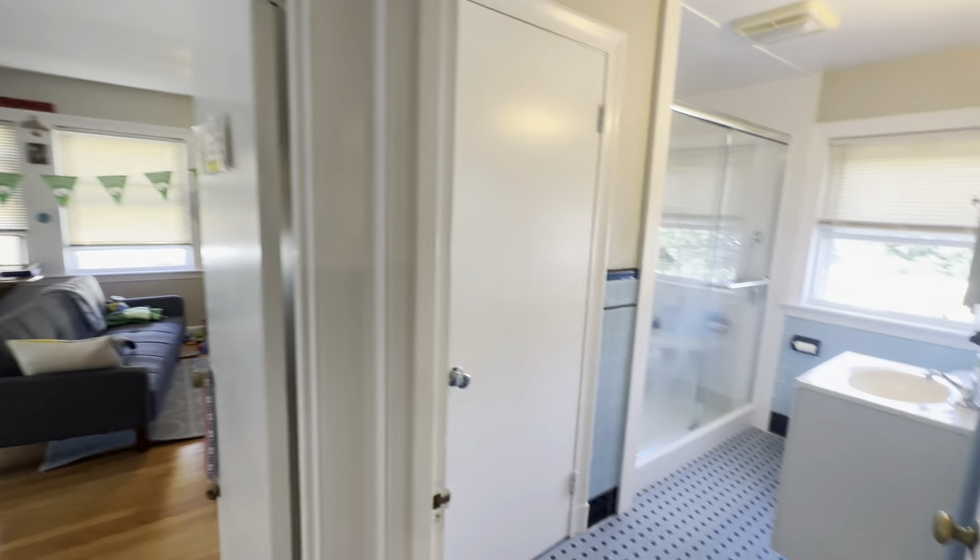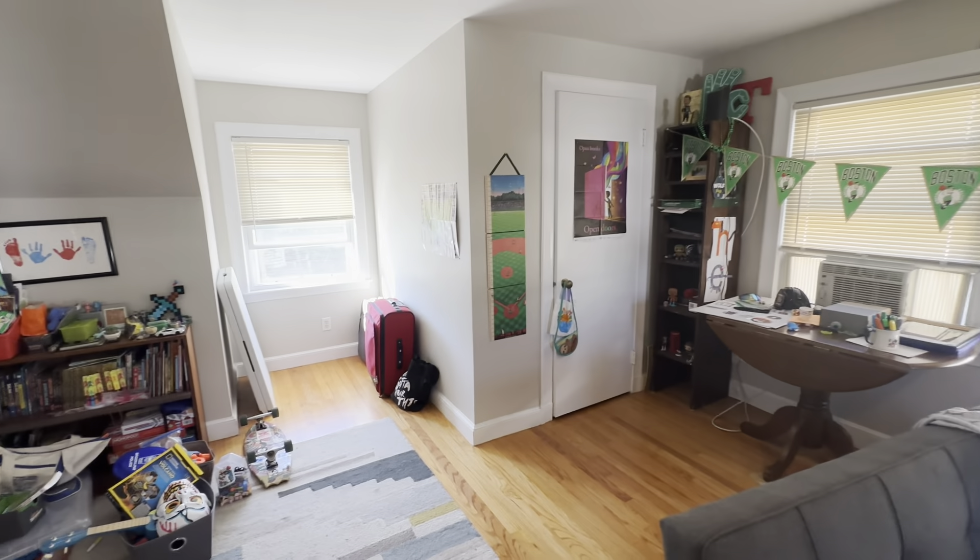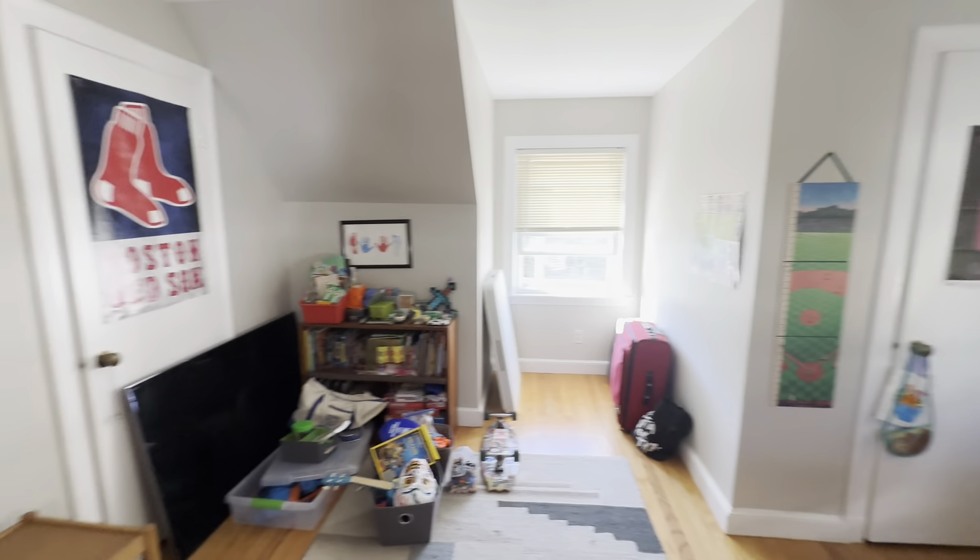And then this is either a second bedroom, or I've seen it as a living room and just have one bedroom. So again, really nice big space. Good natural light. Good storage space. Two closets.